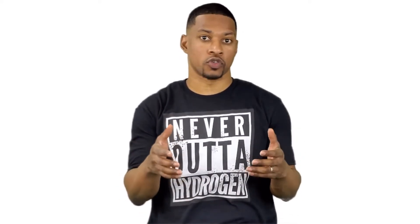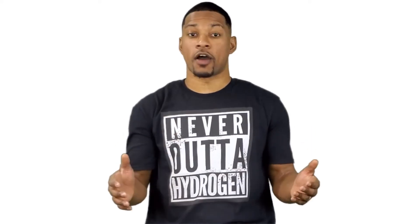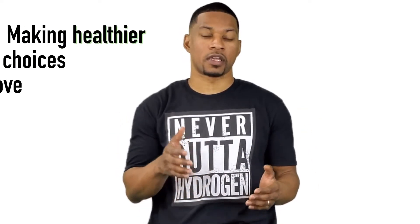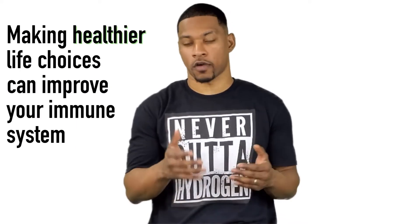This is obviously a simplified explanation of certain aspects of our immune system, and there is so much more complexity than what we have explained. We will include further sources for you to learn about the immune system in the description. Now we know that a strong and healthy immune system seems to be critical for those who contracted COVID-19. Now may be as important as ever to start thinking about efficient ways to achieve a healthier immune system. According to Harvard Health Publishing, making healthier life choices can improve our immune system.